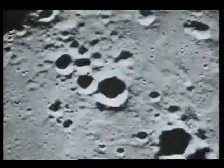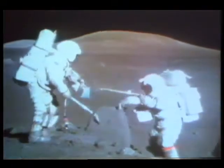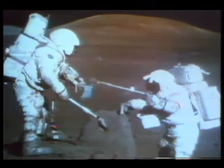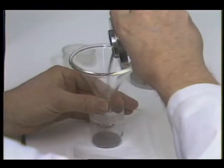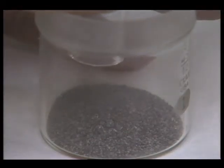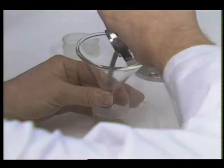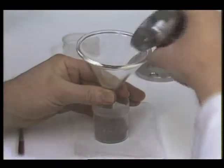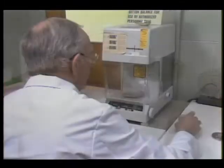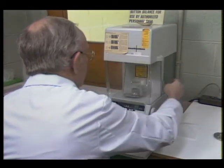During the Apollo era, NASA accumulated nearly half a ton of lunar rock and soil from six manned missions to the moon. Recently, for the first time in history, a relatively large sample of lunar soil was given by NASA's Johnson Space Center in Houston, Texas, for a purpose other than pure scientific research. The lunar soil was released to test its properties in making concrete as a possible future building material for a lunar base.